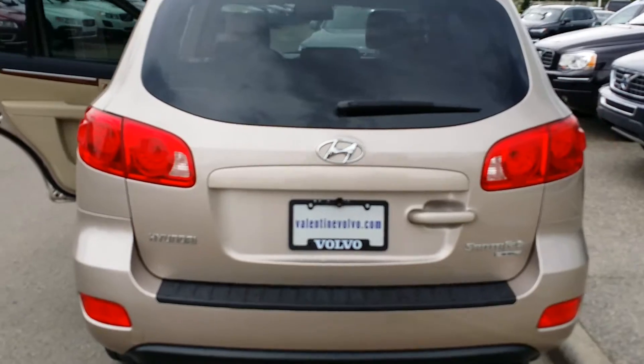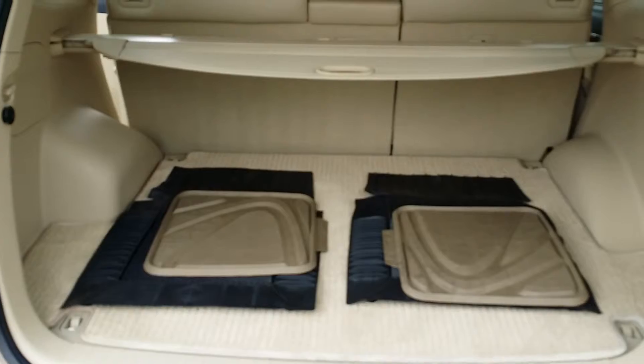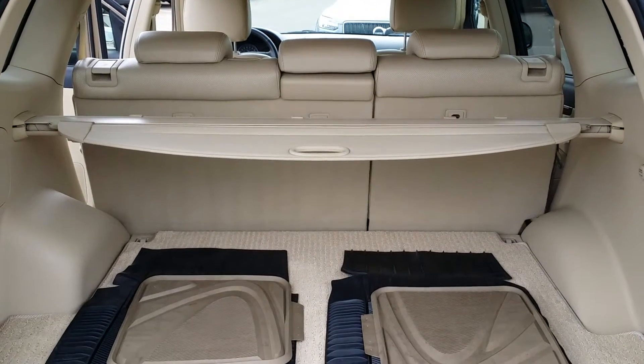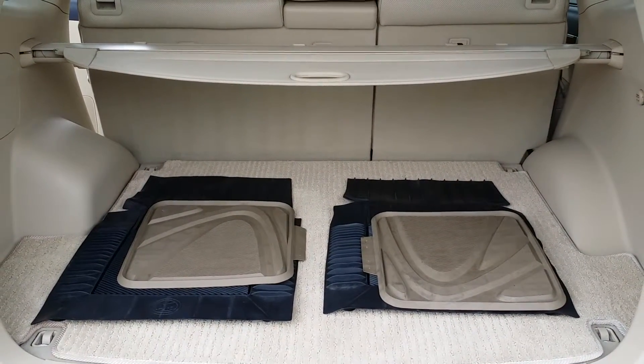It does already have a trailer hitch on it as well, and it is wired so it can pull a small trailer. The rear cargo area — the seats do fold down, it's a 60-40 split, so if you need to get larger items in the back it gives a lot of capability that way too.